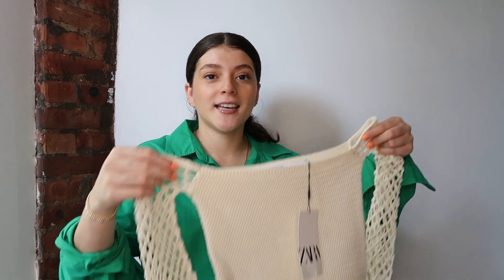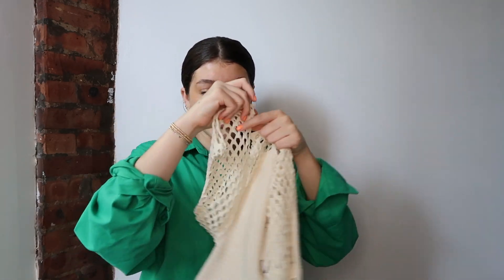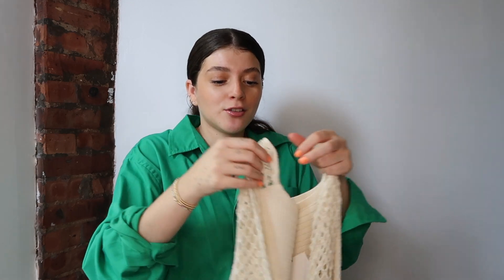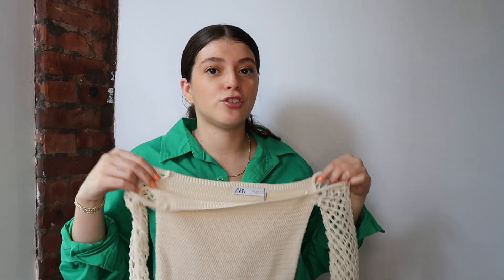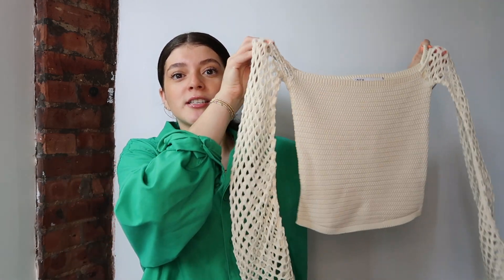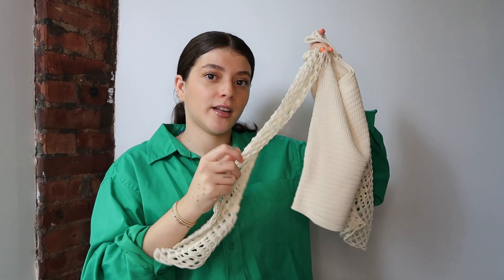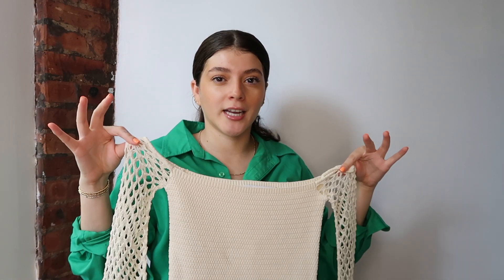Next up is still in the crochet family but a little different and definitely more my vibe because it's neutral. It's this off-the-shoulder crochet moment with fishnet arms that flare out at the end, which is so pretty. It's delicate on the arms but a thick crochet material — nice for summer because you won't burn up in it. I love the arm detailing and how the sleeves flare out; it's a simple but intricate top.